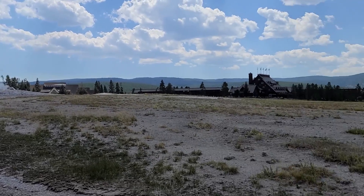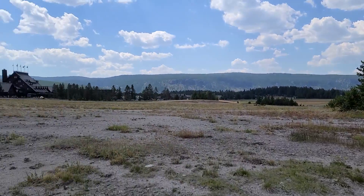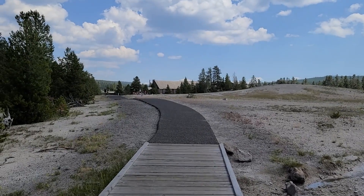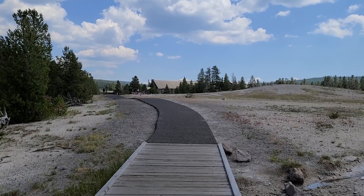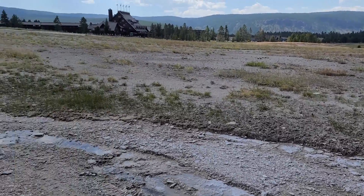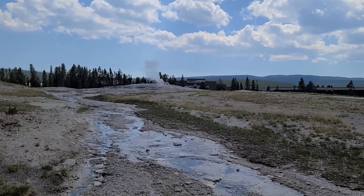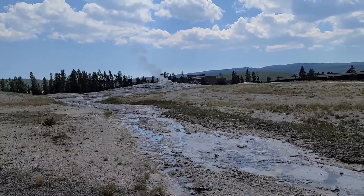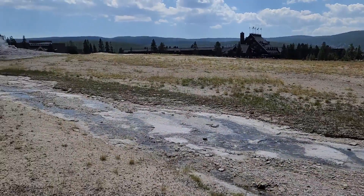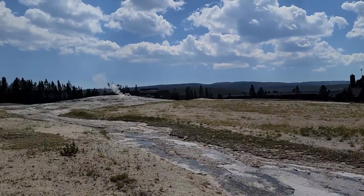So there's Old Faithful — you have all the people down that way sitting waiting for it. It's supposed to go off in the next 15 to 30 minutes. Why is nobody sitting here waiting for it? Because I'll tell you what, this looks like the best view of all of it. If you're looking for a good view with nobody around, check this spot out. This is the runoff from the geyser right here, so I think this is a great spot.